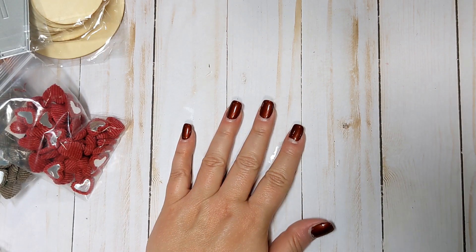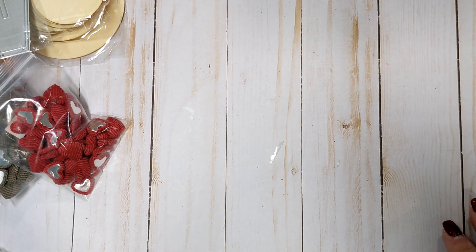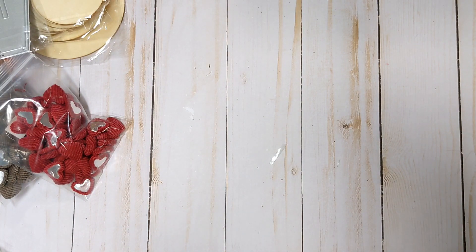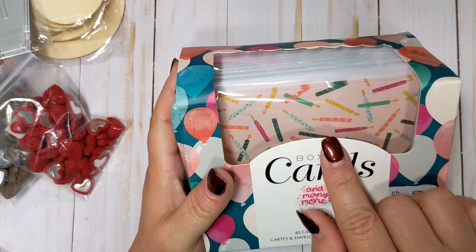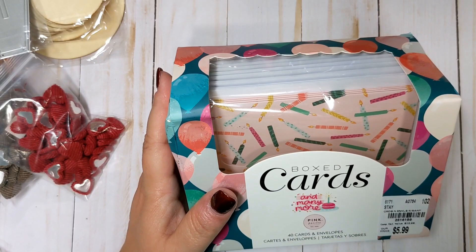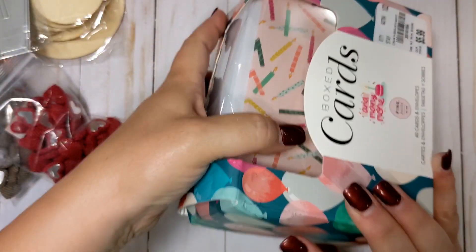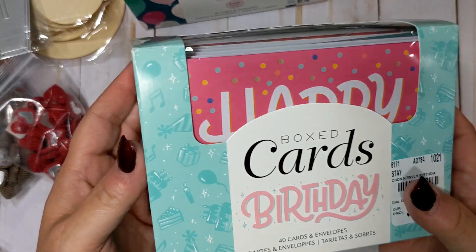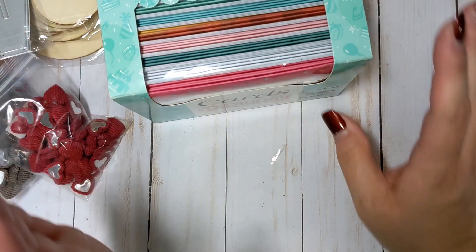The last things I'm going to show you are from Tuesday Morning. My closest Tuesday Morning has been stocking some new craft items. These are not new per se, but they are new to my store. I picked up a box of the 'And Many More' cards by Pink Paisley. I've recently gotten some items for this collection and thought it would be nice to have the boxed cards in my stash so I can throw together a birthday card easily. I also got a box of the just plain birthday cards, which are nice to have on hand for a quick birthday card.